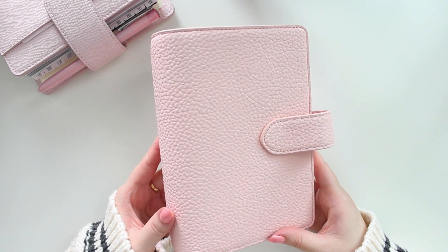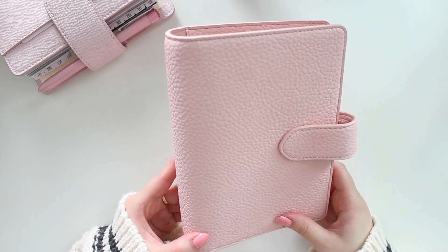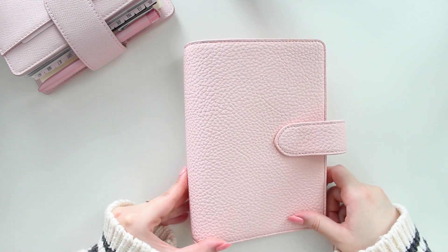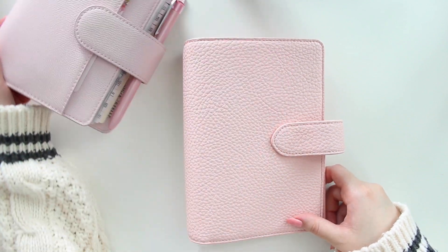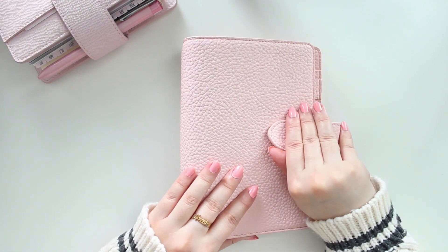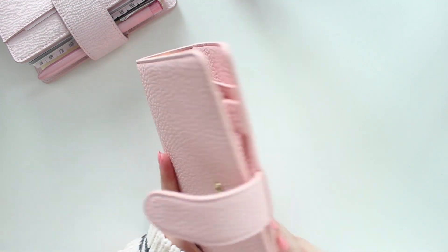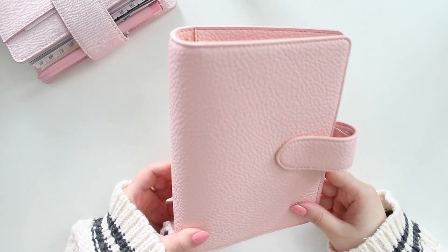I only got one planner this time — usually I get a couple — but I wanted to test out the Chloe because this is actually my very first Chloe planner. You guys know I have a pretty large collection of Oristels; the Cloud planners are definitely my top favorites, but I also really like the Blossoms and Airy covers. This is my first Chloe, and it has a more minimalistic design, so that's why I wanted to give it a shot as a health planner.